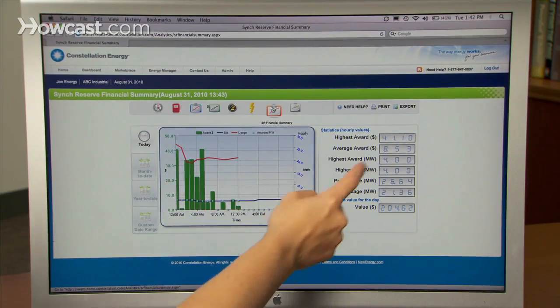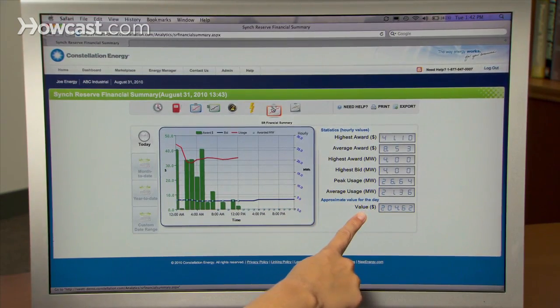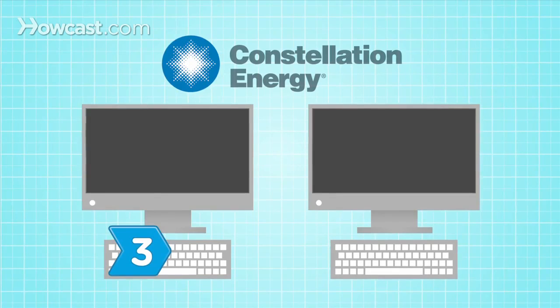VirtuWatt also allows you to manage your load response program directly with the grid operator or utility. Step 3: Know how VirtuWatt works.